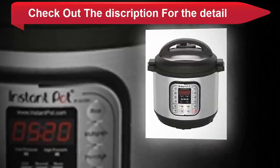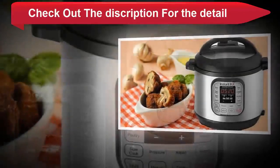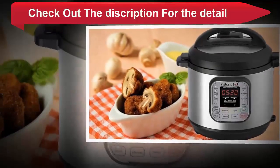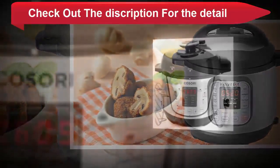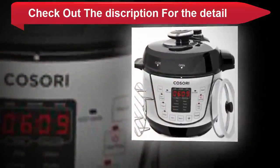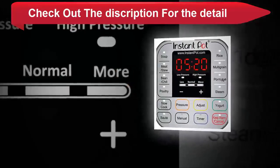Now your favorite dishes are as easy as pressing a button. Healthy stainless steel 18/8 inner cooking pot made from food grade 304, no chemical coating, 3-ply bottom for even heat distribution. Fully sealed environment traps the flavors, nutrients and aromas within the food.